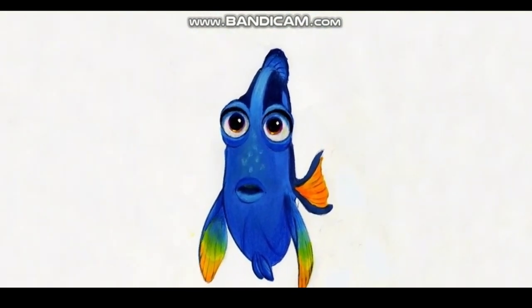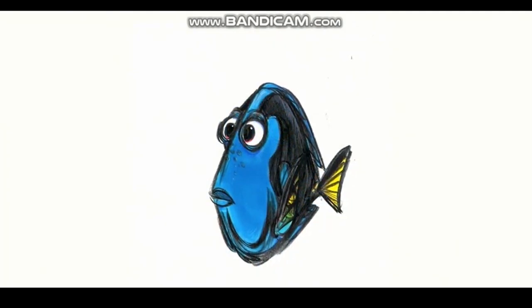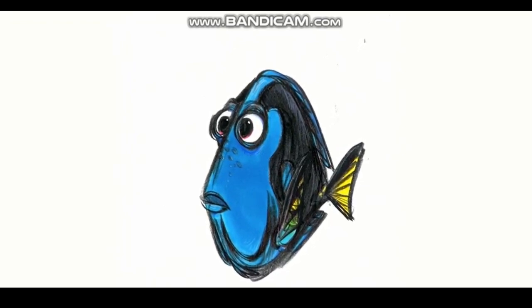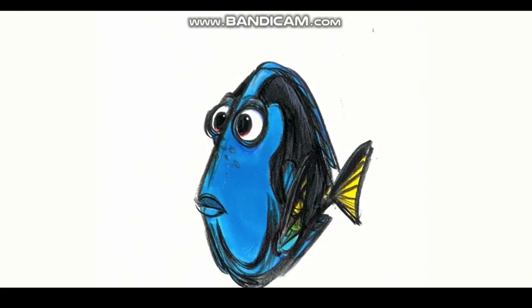One of the cool things about the character is the eyes. The depth I was able to get in the eyes is really based on Ellen DeGeneres' face and her eyes. She's got such beautiful blue eyes and such deep shadows in her eyes.